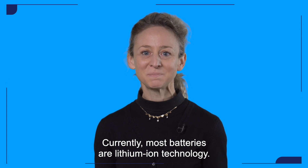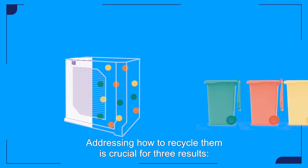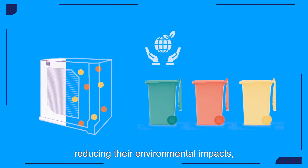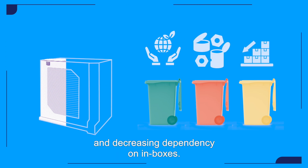Currently, most batteries use lithium-ion technology. Addressing how to recycle them is crucial for three reasons: reducing their environmental impact, reusing critical metals, and decreasing dependency on imports.